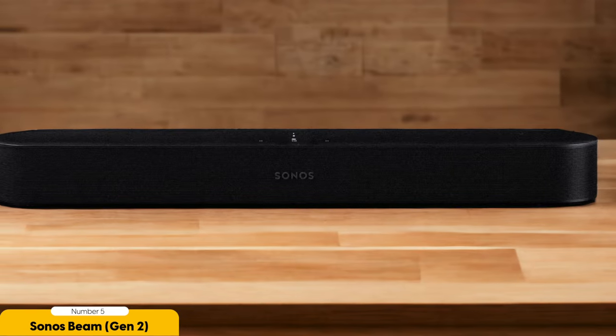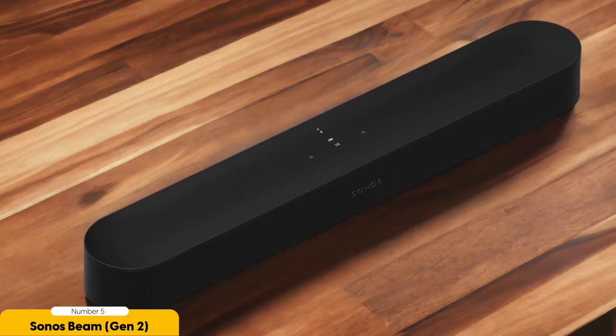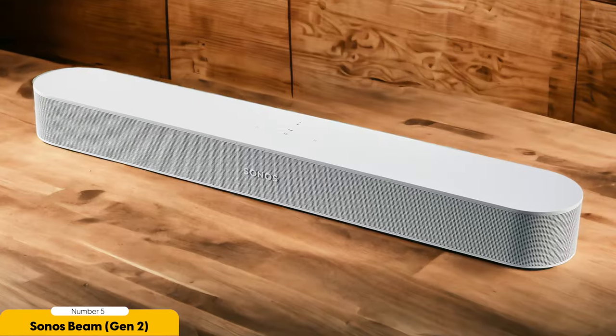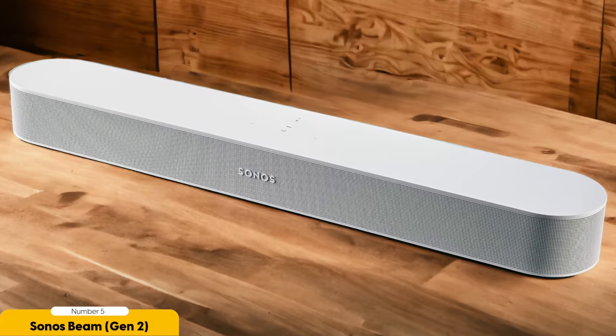Not only does the Sonos Beam Gen 2 excel in sound quality, but it also offers a range of convenient features. It supports Wi-Fi and the S2 app for streaming services, allowing you to easily access your favorite music and podcasts. Plus, it's compatible with both Google Assistant and Amazon Alexa, so you can control your soundbar with just your voice. In terms of design, the Sonos Beam Gen 2 is sleek and compact, making it a perfect fit for any living space. Its low profile won't obstruct your TV, and you can even mount it on the wall for a clean and minimalist look.